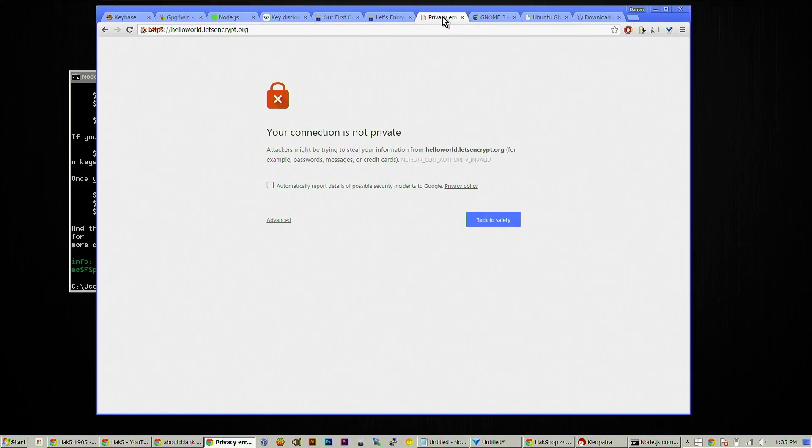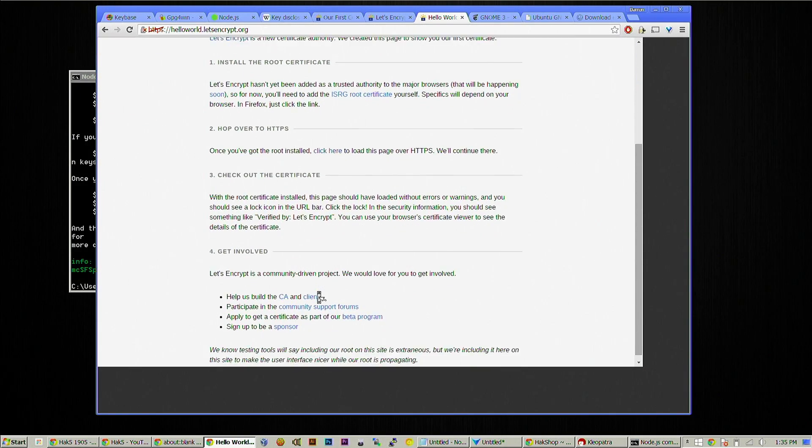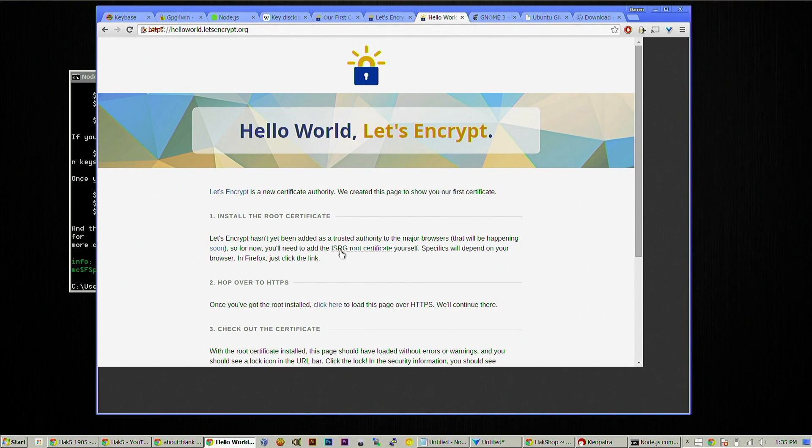We run SSL on hak5.org and hak5.org and the Hack5 shop, but it's expensive and complicated — you have to pay for certificates, keep them updated, pay renewal fees, and there are complications depending on your web server and various ways to install them correctly or incorrectly. The concept here is to create a free, automated, and open system for providing encryption keys to everyone. It's not quite live yet, but they did do their first one. You can head over to helloworld.letsencrypt.org. The certificate authority's ISRG root certificate needs to be installed in browsers, and that is coming — then everything will be happy.